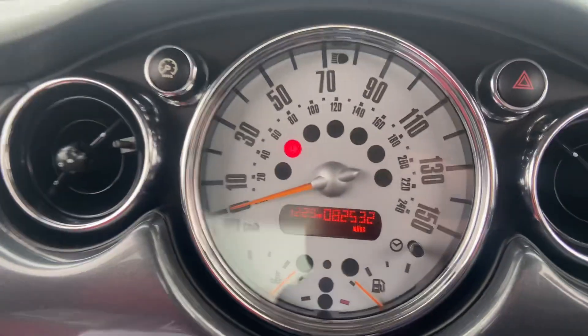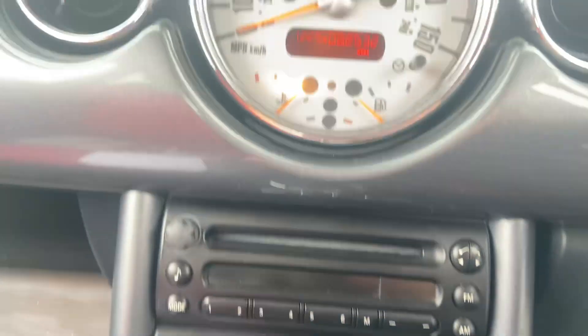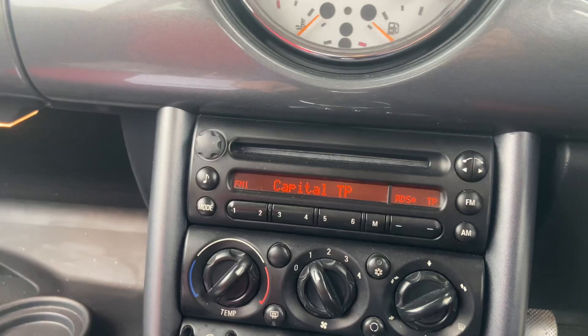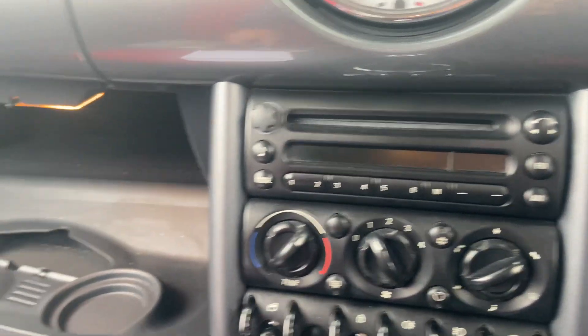The car is currently idling. Mileage on this vehicle is 82,532 miles. Front electric windows work fine, the stereo works as it should, and the car comes with the Chili Pack as well which includes air conditioning. Service history is absolutely great.